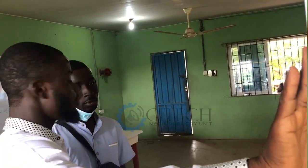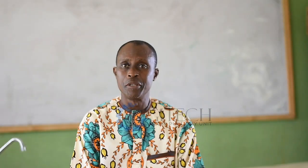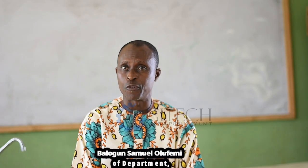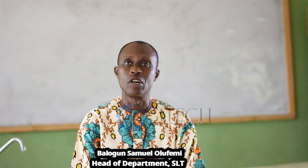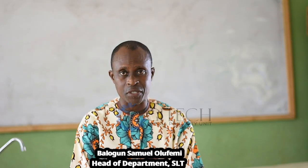Face mask must be detected and the body temperature must be at a normal range, which is less than 38 degrees Celsius. My name is Balogos Samuel Lulufemi, head of the Department of Science Laboratory and Technology at the State Institute of Technology, IBESA.